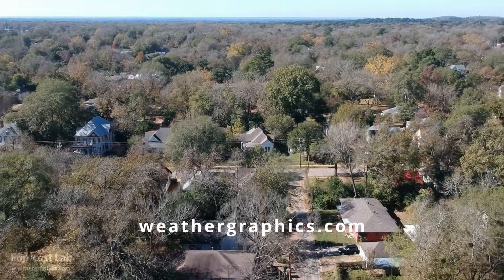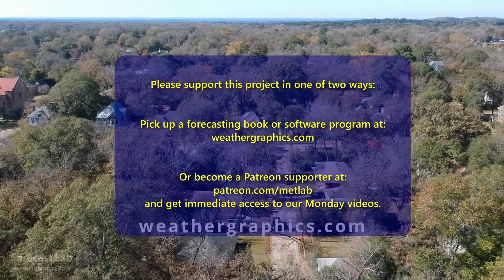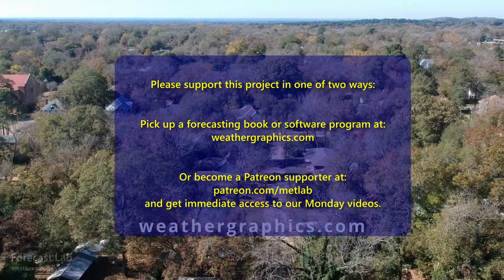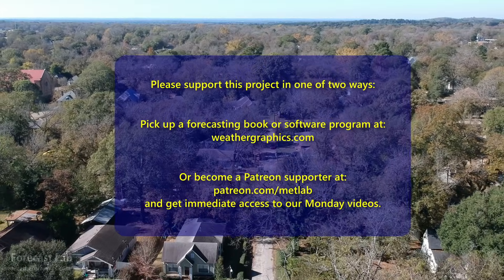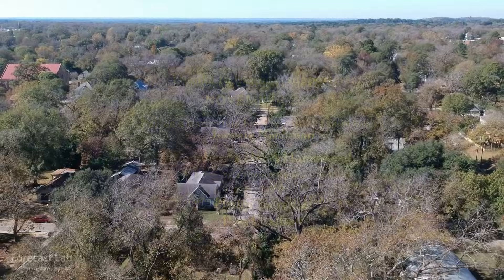Thank you very much for joining the program. And for those of you who are supporting the program, thank you very much for that. We'll see you back here on Monday for the supporter show and on Tuesday for everybody else. Take care and we'll see you soon.